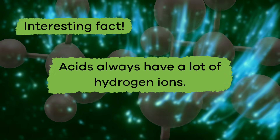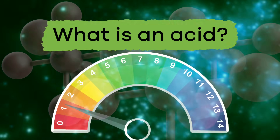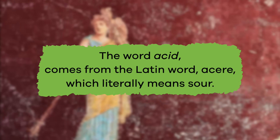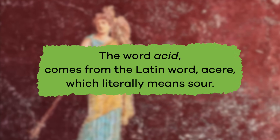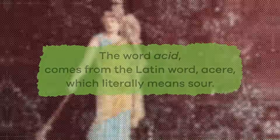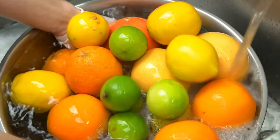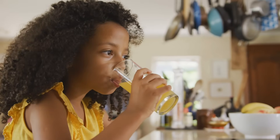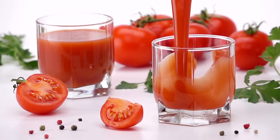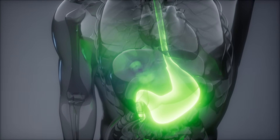Here is an interesting fact: acids always have a lot of hydrogen ions. But what exactly is an acid? The word 'acid' comes from the Latin word 'acer,' which literally means sour. There are natural acids, which means they are found in nature — in most of the liquids we drink, like orange juice, tomato juice, and lemon juice.